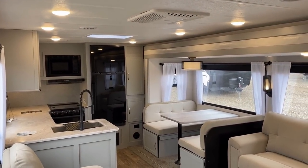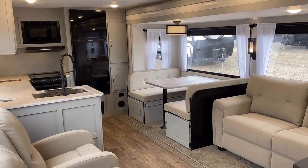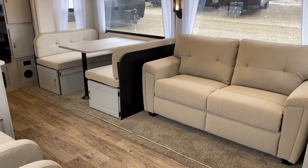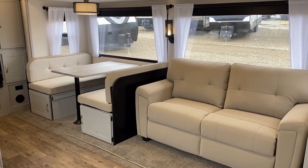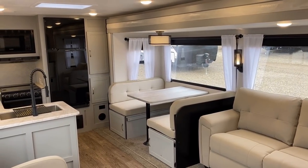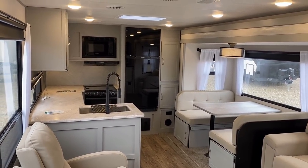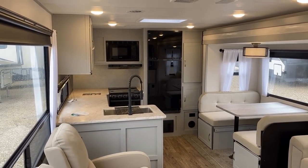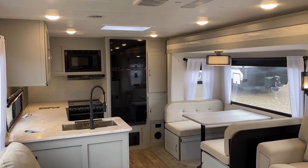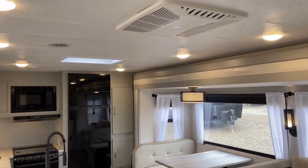Most laminated trailers like this have six-and-a-half-foot sidewalls with a vaulted ceiling, but this one is six-foot-nine tall. Interestingly, Salem and Wildwood stick-and-tin make a floor plan called a 27RK, and their laminated divisions — Hemisphere and Heritage Glen respectively — make something similar. It's almost like this Vibe has more in common with the stick-and-tin Wildwoods than the laminated Wildwoods. It's kind of funky how that all came to pass.